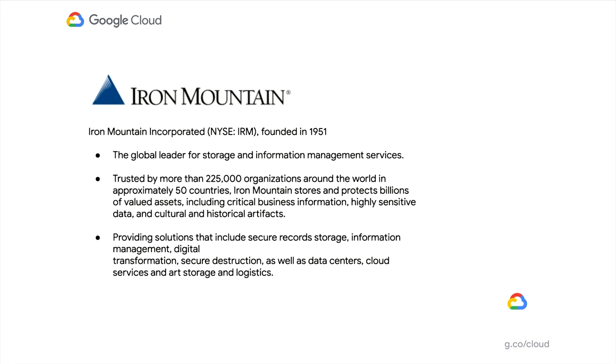Iron Mountain is a global leader for storage and information management services. We're in 50 countries and we service a ton of clients.